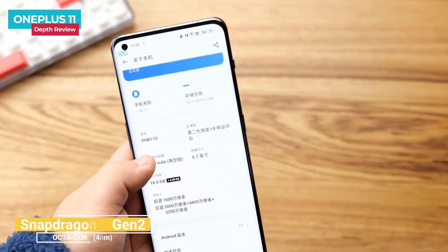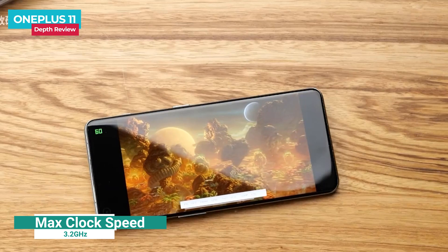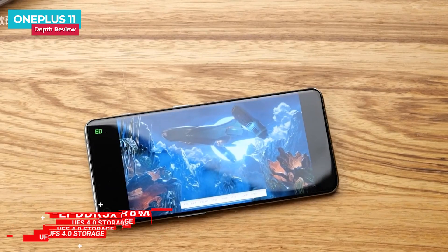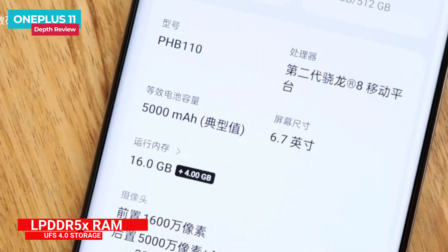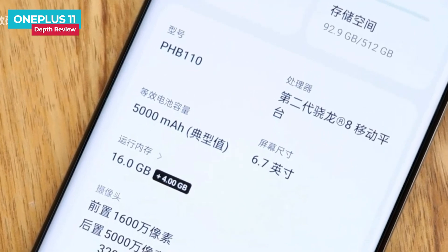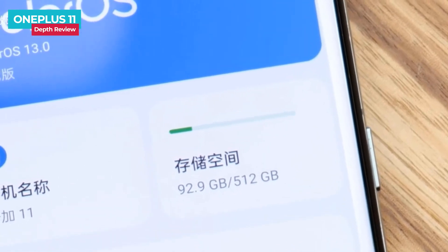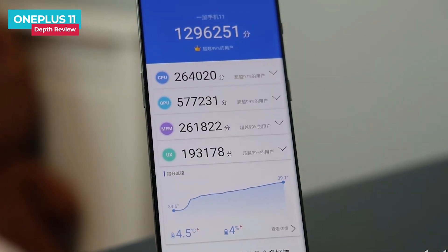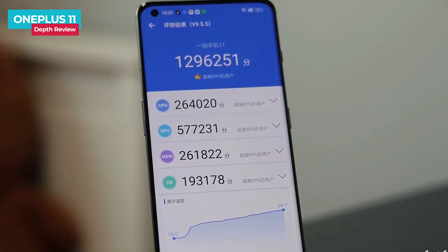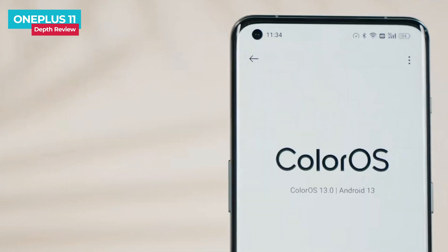The hardware configuration of the OnePlus 11 is very luxurious and represents the highest configuration in the current Android ecosystem. The processor is the Snapdragon 8 Gen 2, built on TSMC's 4nm process for excellent power efficiency. The memory adopts full-speed LPDDR5X at 8533 Mbps — a 20% energy efficiency and 33% speed improvement over LPDDR5. Storage uses UFS 4.0, which doubles the read speed compared to UFS 3.0, bringing users more powerful performance.